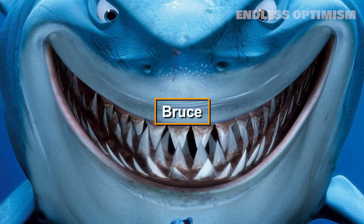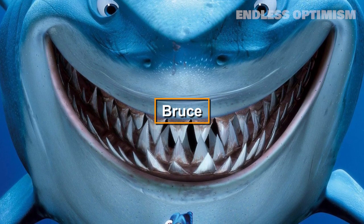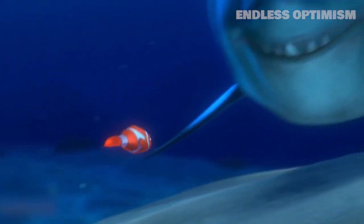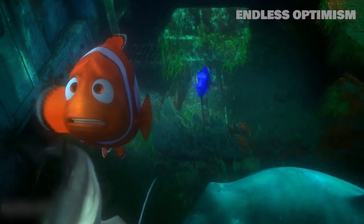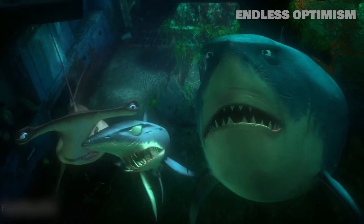Bruce, the vegetarian great white shark from Finding Nemo, closely resembles actual sharks. One quality the movie got particularly right is Bruce's multiple layers of teeth. However, you're not likely to come across any fish-friendly great white sharks in the ocean, and you'd also probably never see three different breeds of sharks socializing and hunting together as they do in the film.